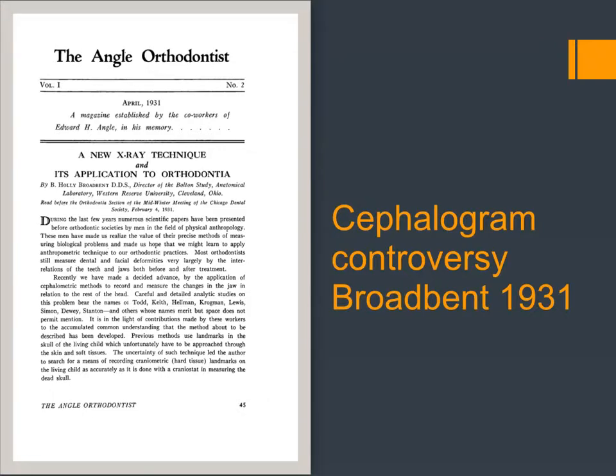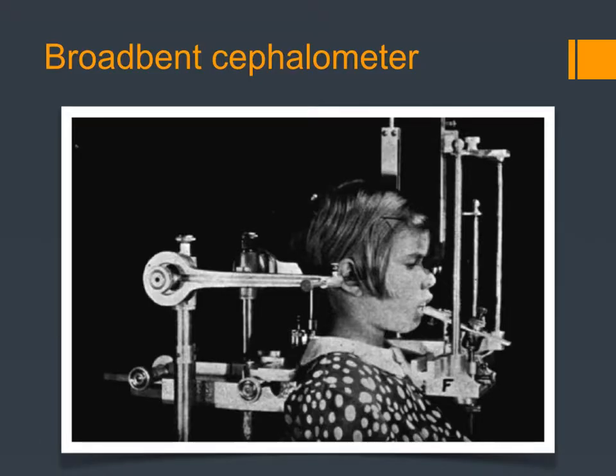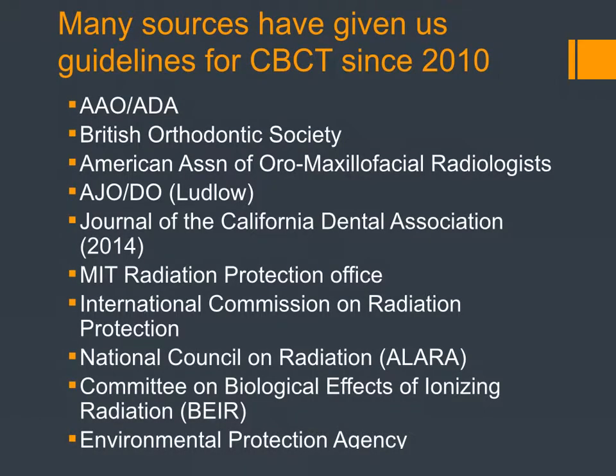It was a new thing, and an interesting technology that we've fully adopted in orthodontics. Broadbent was fascinating in that he also set up a system of orienting models to the cephalograms so you could coordinate both the head film and the model setup. A lot of people are telling us what to do with these CBCTs — the American Dental Association, the American Association of Orthodontists, the British Orthodontic Society, and journals and the National Council on Radiation. So a lot of information.